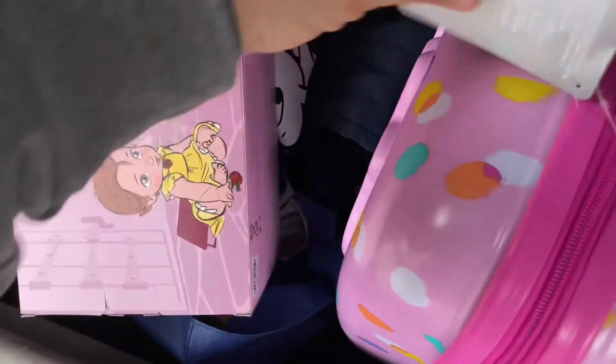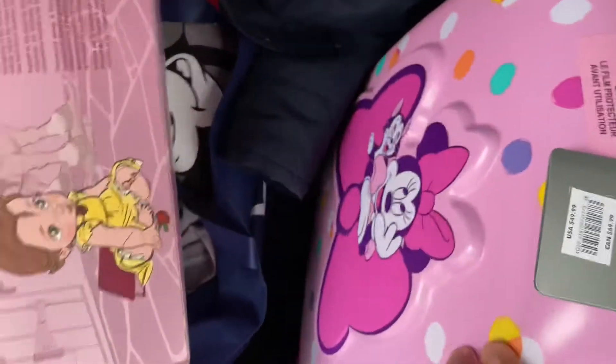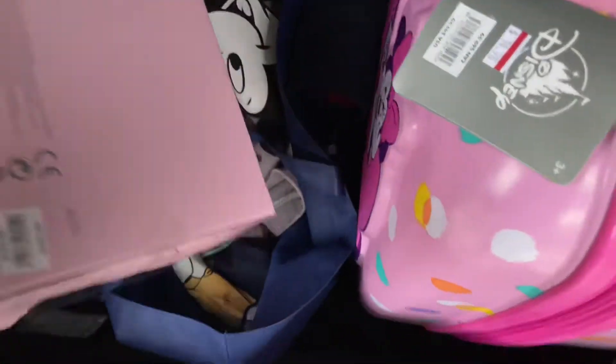And then Jayden got some stuff — they're in Hot Topic right now. This is what Emma got: $15 for a big piece of luggage.